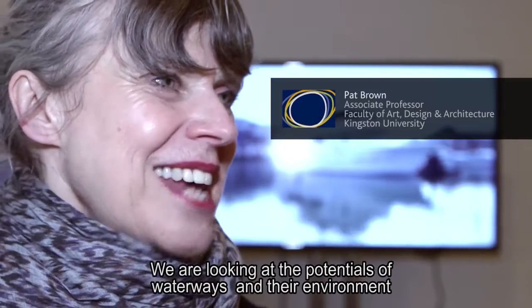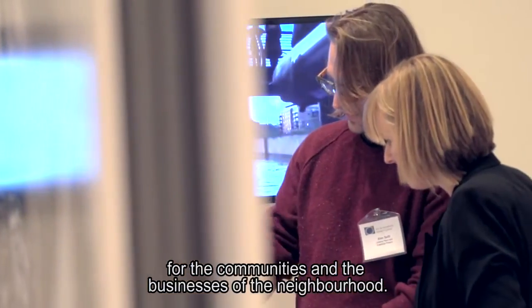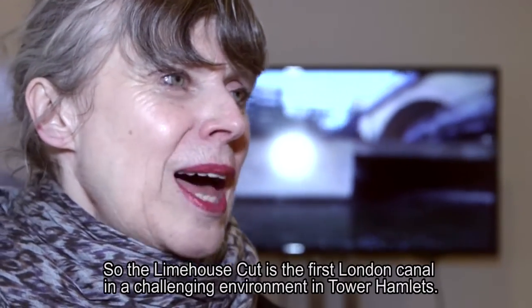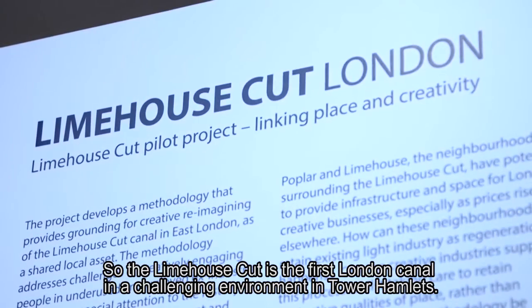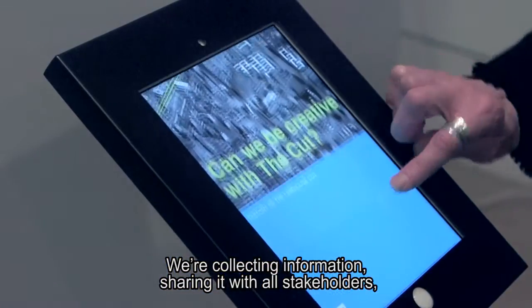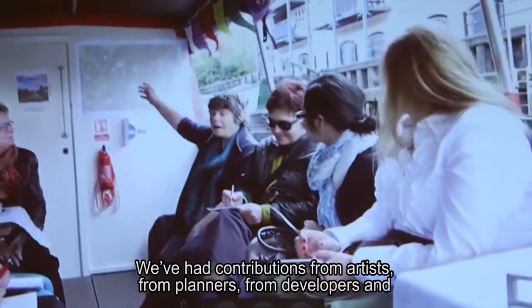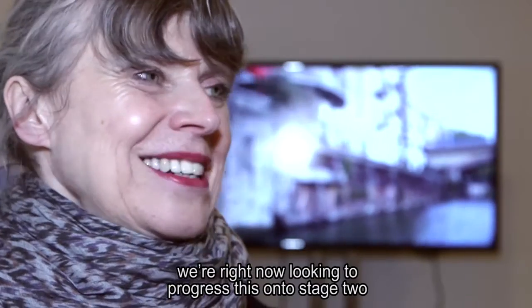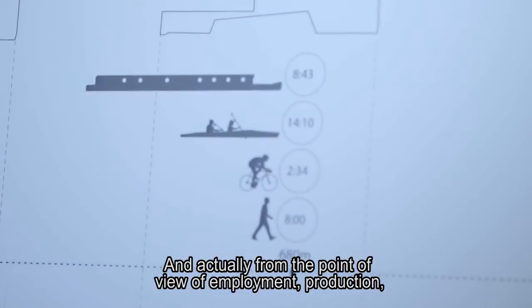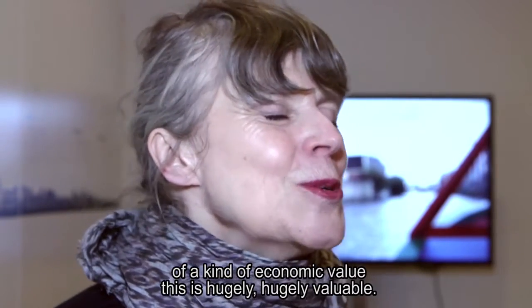We are looking at the potentials of waterways and their environment for the communities and businesses of the neighbourhood — in this case a forgotten stretch of London's waterway system. The Limehouse Cut is the first London Canal, in a challenging environment in Tower Hamlets. We are collecting information, sharing it with all stakeholders, asking them to have ideas for the future and make propositions. We had contributions from artists, planners and developers, and are looking to progress to stage two, taking forward stakeholders' ideas around employment, production and economic value. This is hugely, hugely valuable.